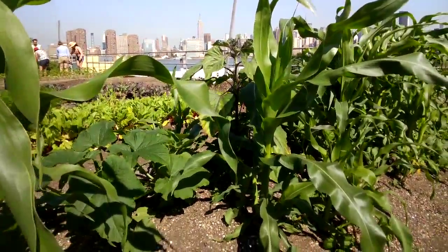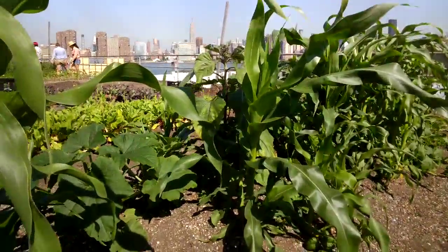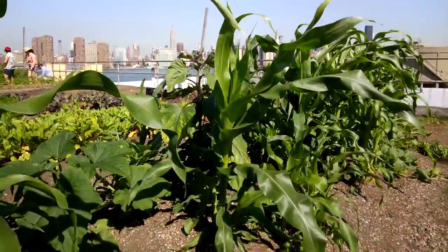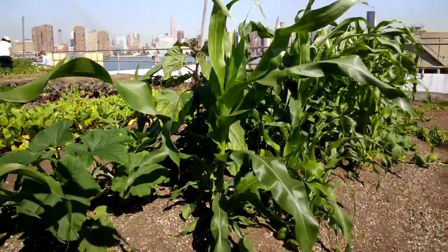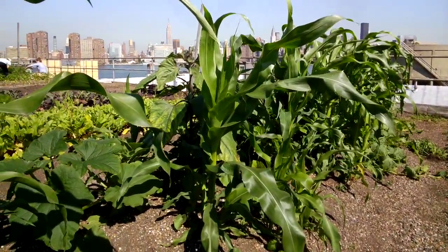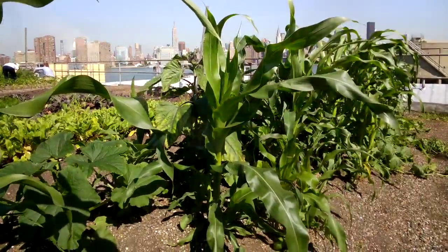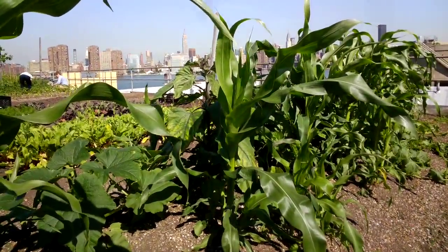Thank you so much for visiting. I hope you were inspired by the opportunity to come up and see one of New York City's most beautiful landmarks — a commercial green roof vegetable growing rooftop farm. We're really excited to be doing what we do, and we hope to inspire a lot of other people to do it as well. You can learn more about us at rooftopfarms.org. I'm Annie Novak, and I'm wearing a pair of Google Glass.